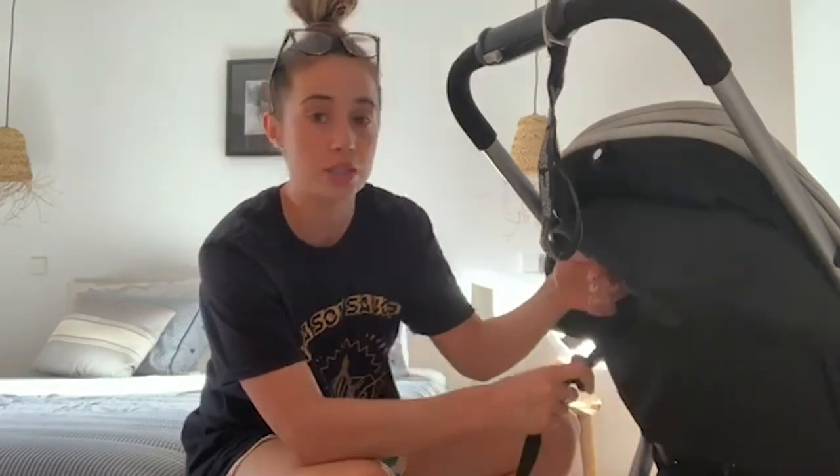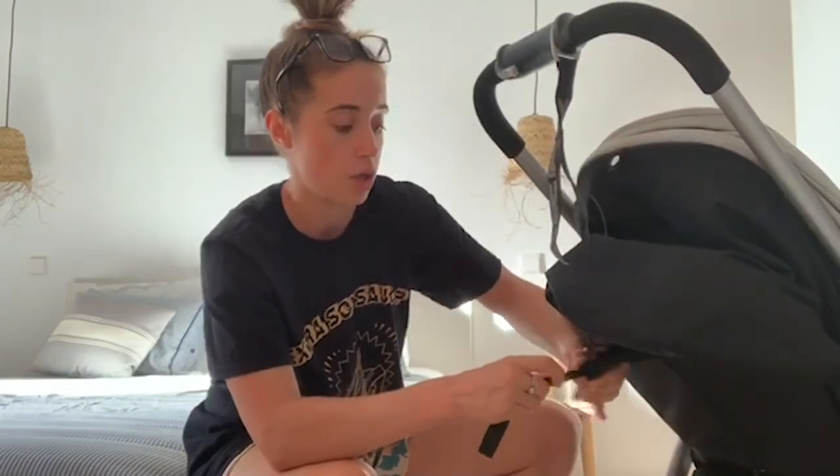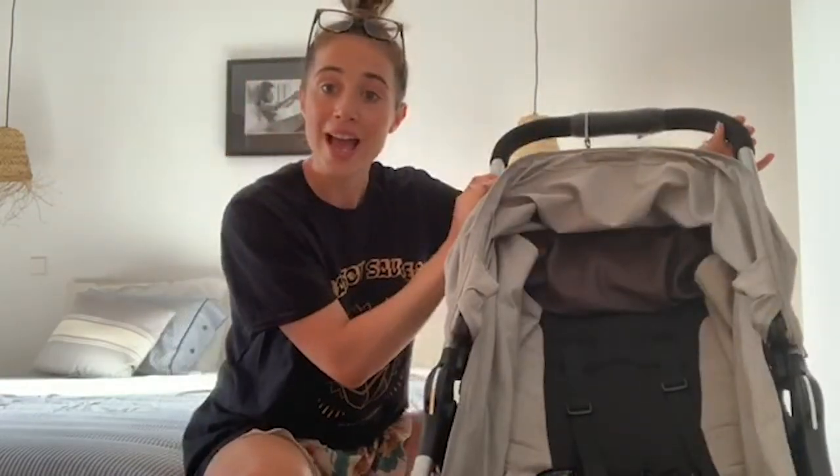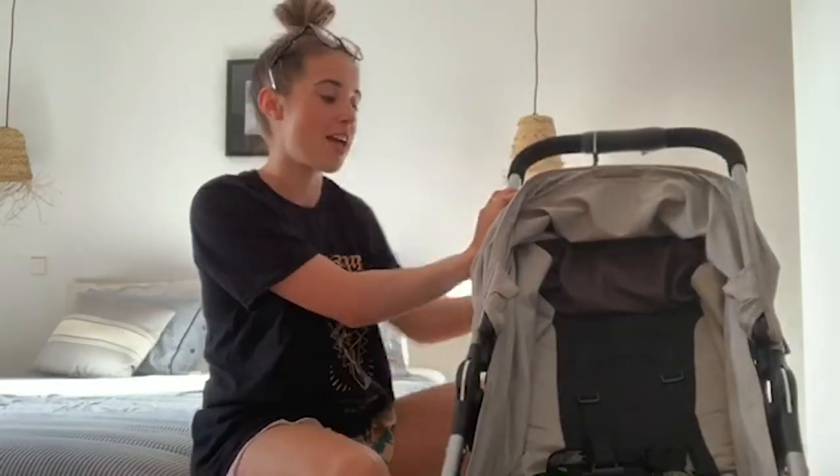We take it to restaurants and she sleeps all the way through the evening, she sleeps in it when we go to the beach and stays nice and cool. But if she wants to get in amongst everything going on, you literally lift it like so and pull the toggle up and it stays like that for support, so she can sit up — which is amazing. Really, really lightweight too.